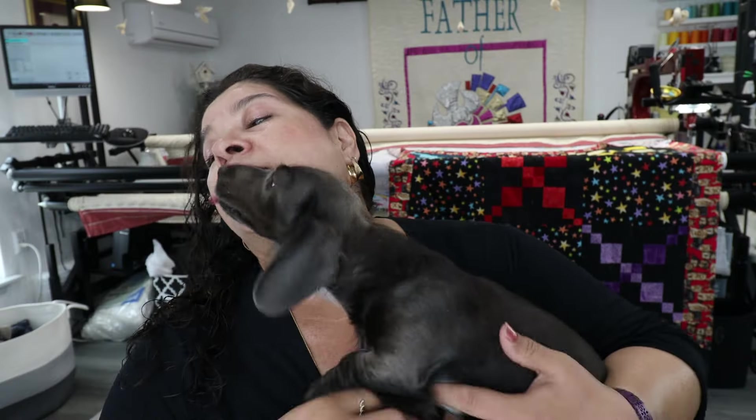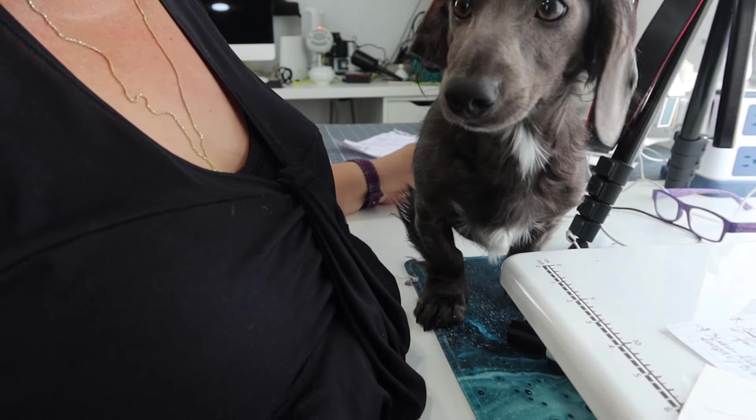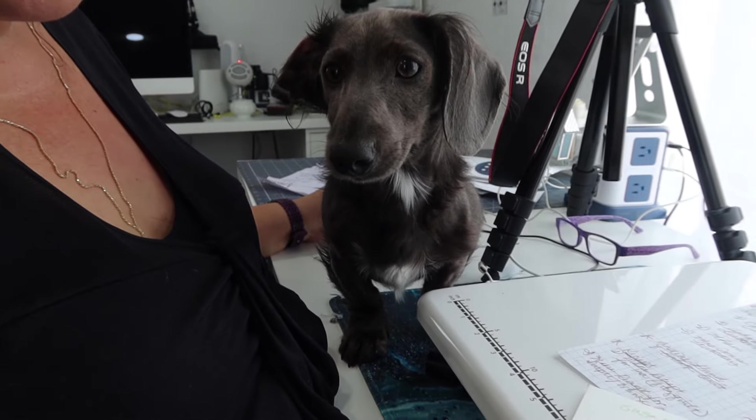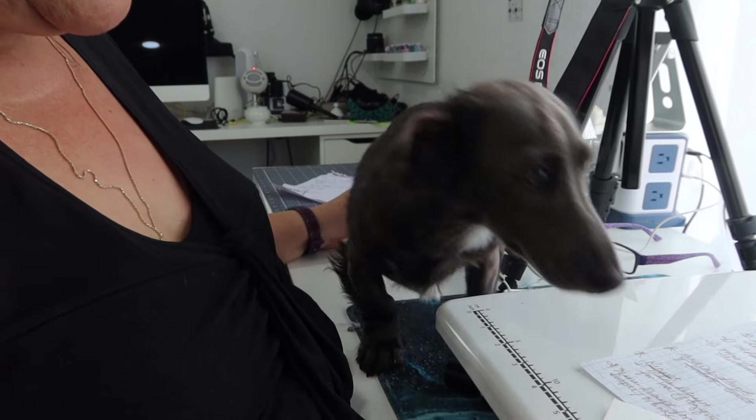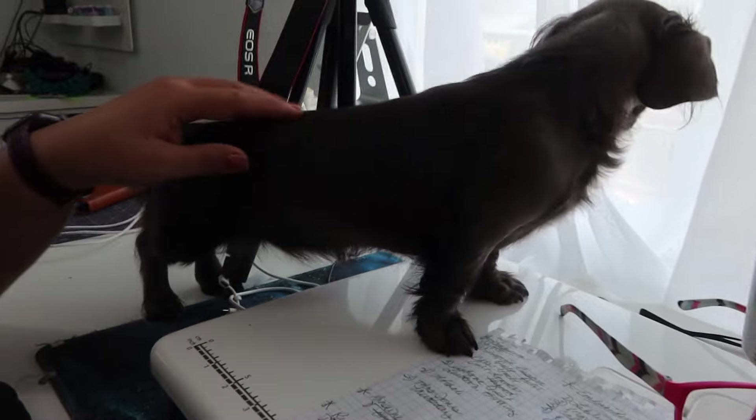This one — out of all the places she could go poop, she decides to poop up here. But she's curious, like, what are you doing mom, what are you doing mom?